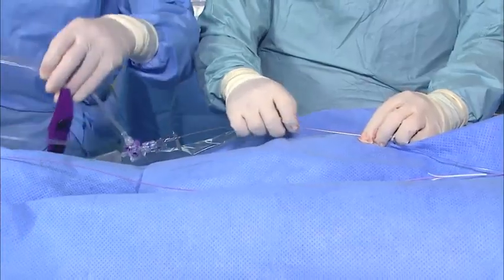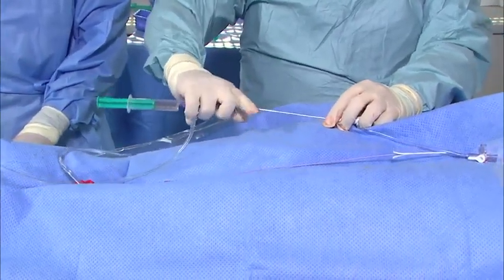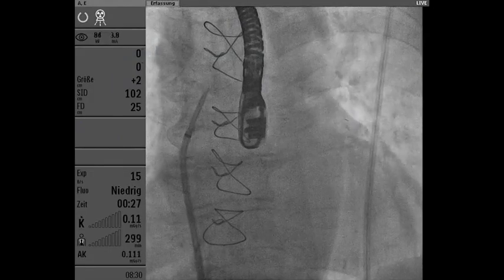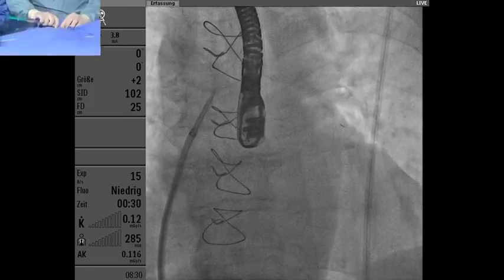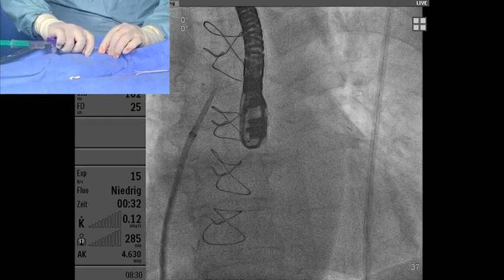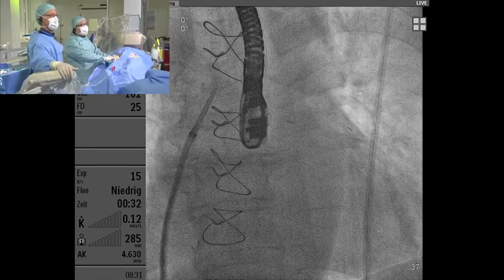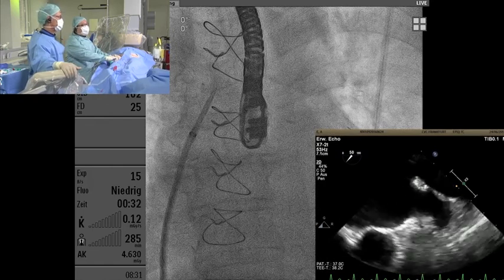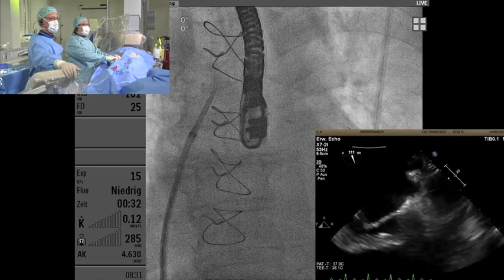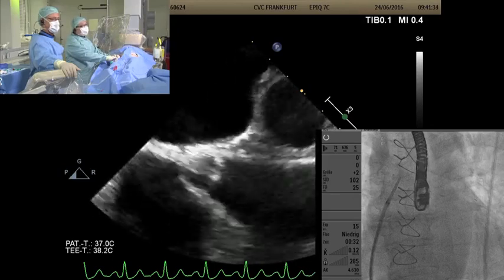Dr. Lam is now performing the transseptal puncture. The sheath is in the SVC, and we need long and short access. The puncture is inferiorly and posteriorly. The Lariat system also requires going deeply into the appendage — that would also not be ideal if you think there's thrombus.